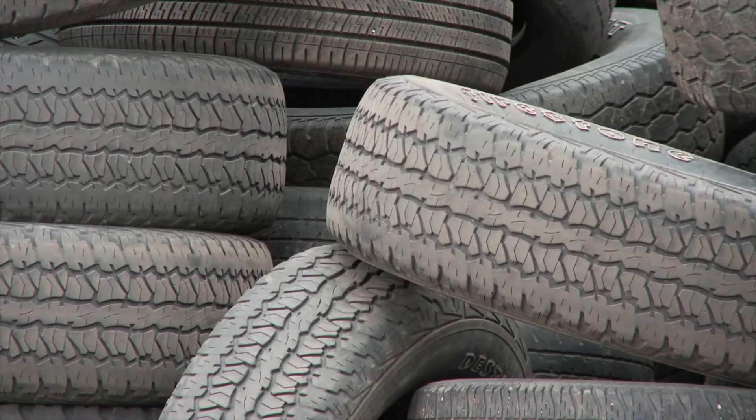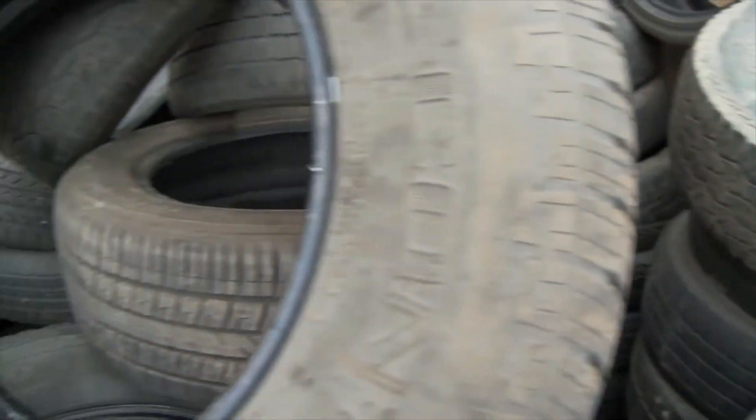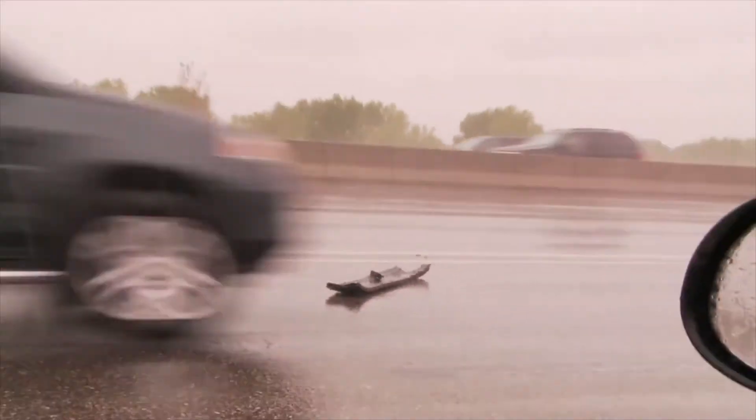Tires, like any rubber product, have a limited service life regardless of the tread depth and use. The rubber in the tires dries out over time, and this can lead to cracking, increased stress on the tire's infrastructure, and possible sudden and violent failure as the tread separates from the tire.